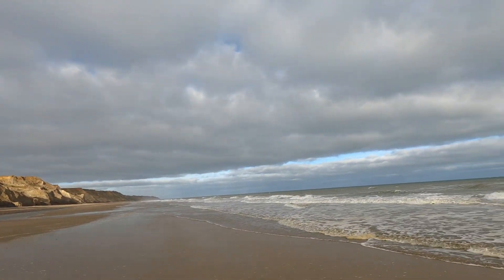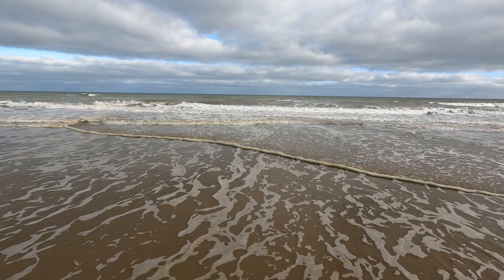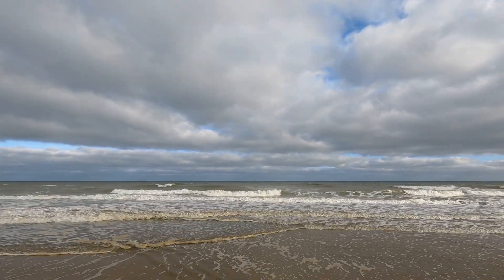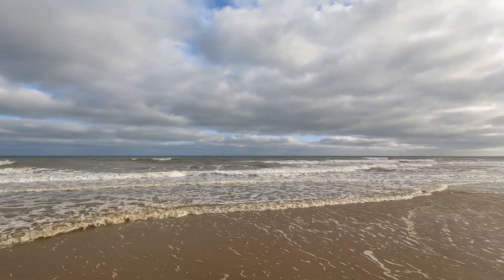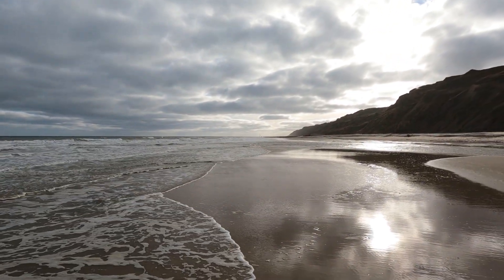I'm going to be recording quite a lot of stuff. Check out the North Sea today — lovely. I love these Norfolk skylines, what a beautiful sky. A little bit of sunshine this morning. What could be better?